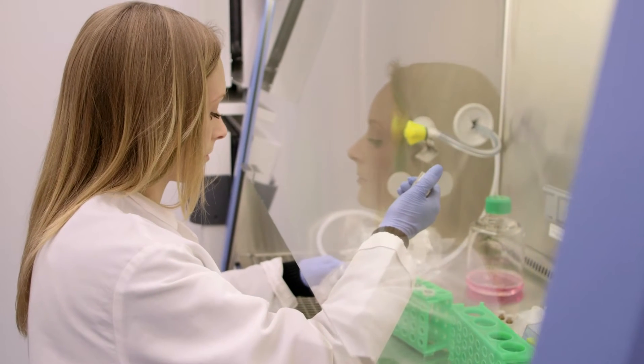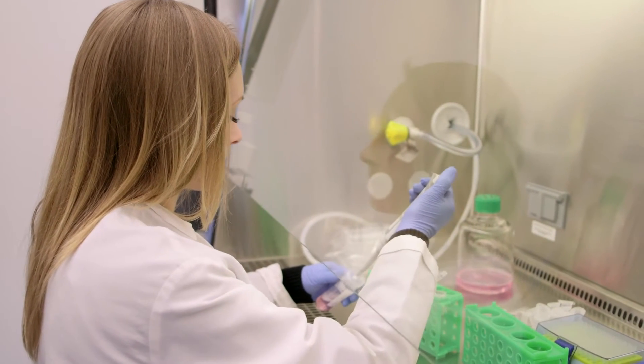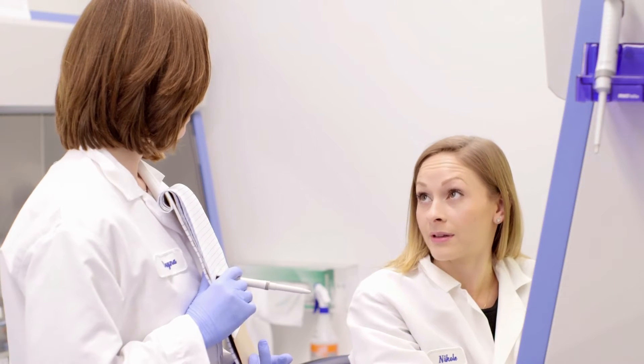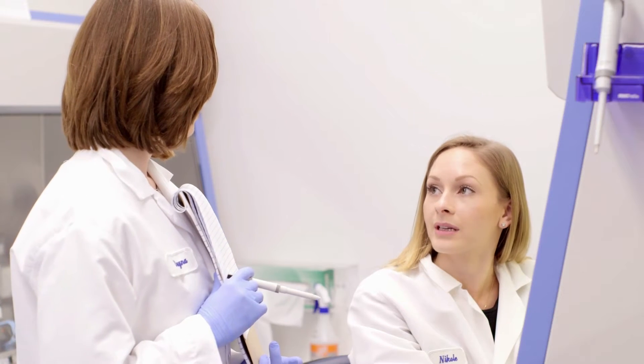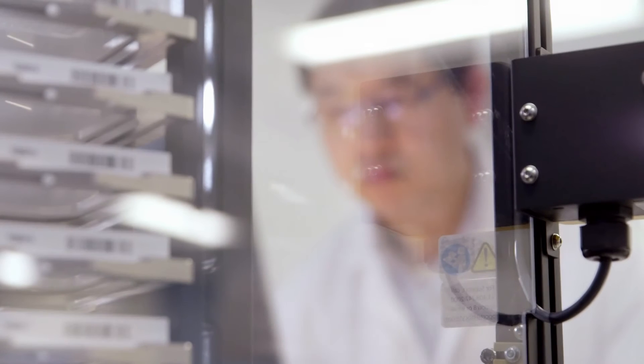The expansion of the lab into this new space has been a huge opportunity for us here at the lab and the community, because it's given us so many new resources that are going to increase the pace at which we'll be able to do our research and expand all of our capabilities immensely.